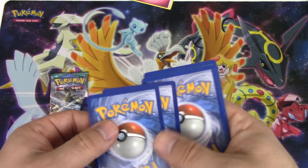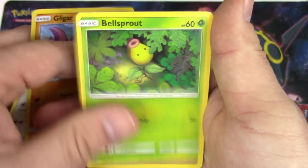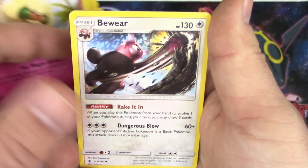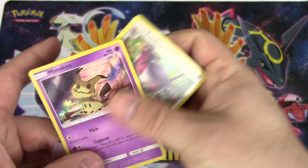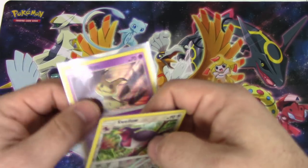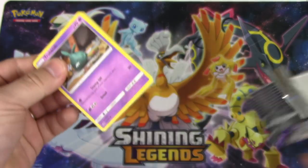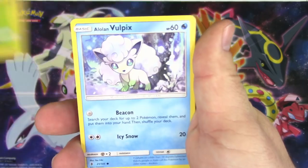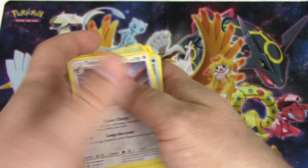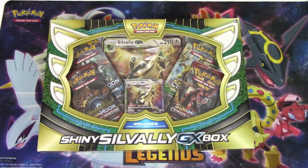All right, Guardians Rising. Three energy and two. Brooklet Hill reverse and Incineroar Flame non-holo rare - that's it for points. 10-10 though, that is pretty strong. Come on, shiny Silvally - come on! I really like you as a card, Silvally GX, so don't fail me.